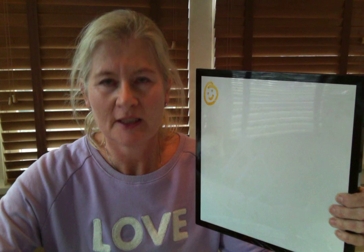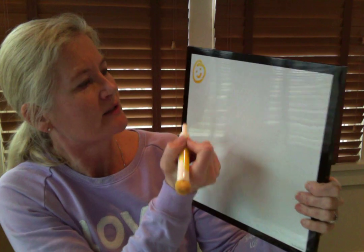The letter Y says Y. So let's have a quick practice on how we write our letter Y. I have my whiteboard here, and I'm going to use my yellow pen because yellow begins with Y — it begins with the letter Y. So let's have a look.